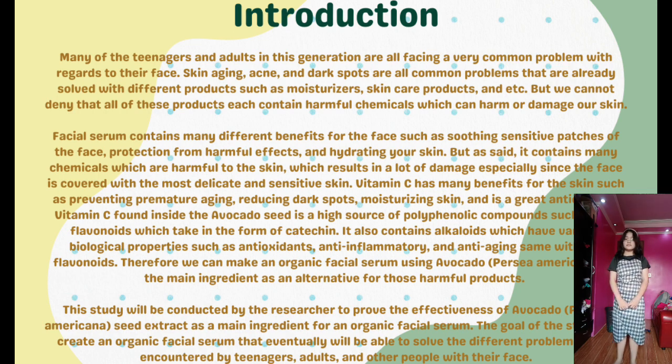Facial serum contains many benefits for the face such as soothing sensitive patches, protection from harmful effects, and hydrating the skin. However, it contains many chemicals which are harmful, especially since the face has the most delicate and sensitive skin. Vitamin C has many benefits for the skin such as preventing premature aging, reducing dark spots, moisturizing skin, and acting as a great antioxidant. Vitamin C found inside the avocado seed is a high source of polyphenolic compounds such as flavonoids in the form of catechin and alkaloids with antioxidant, anti-inflammatory, and anti-aging properties. Therefore, we can make an organic facial serum using avocado, Persea Americana, as the main ingredient as an alternative to harmful products.